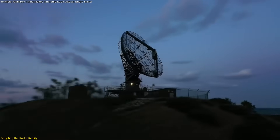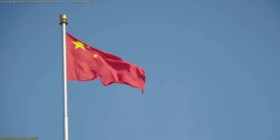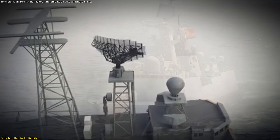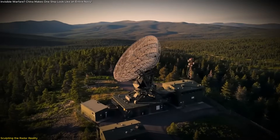What if you could manipulate radar to show what isn't there? That's exactly what Chinese researchers claim to have achieved with their new ghost fleet radar decoy system. It's not about hiding anymore. It's about flooding sensors with digital illusions.